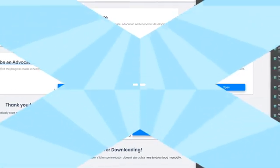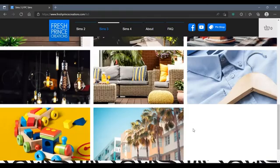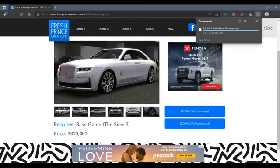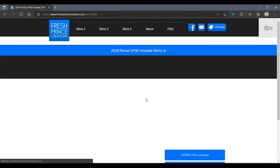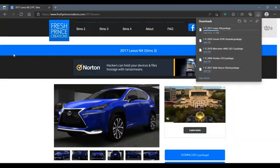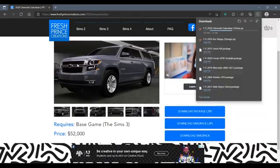On to CC cars — if y'all know Fresh Prince Creations, he is the guy with all the fly cars. I literally mean everyone, every simmer knows about Fresh Prince Creations. He has some of the best cars and you can download the Sims 3 package file or the Sims 3 file through the launcher. I did the package files and that's how I was able to get all the cars. I did eventually have to do some Sims 3 pack files too.